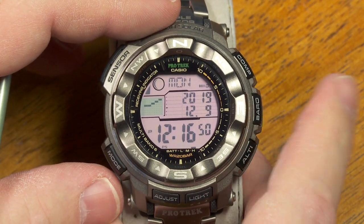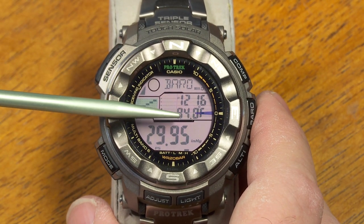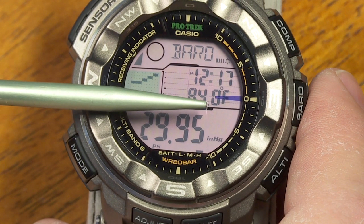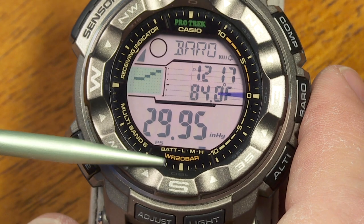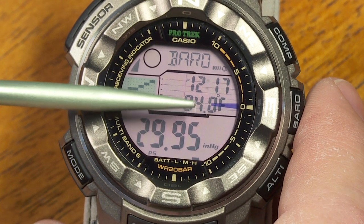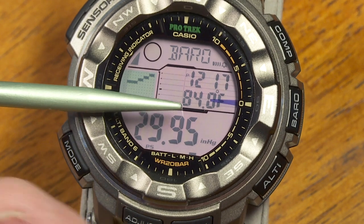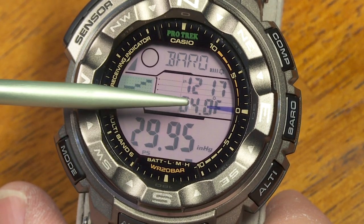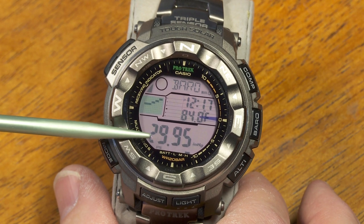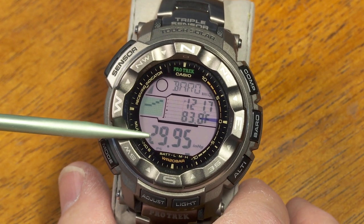I can exit compass mode with the mode button or switch directly to the barometer mode. Pressing that button shows barometer settings and temperature — currently showing 84°F. Keep in mind this watch reacts to your body heat. Because I've been handling the watch, it's picking up heat from my hands. For a true temperature reading you'll need to take the watch off and leave it somewhere without touching it for a while.